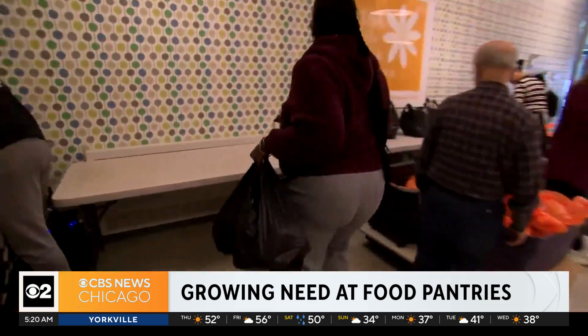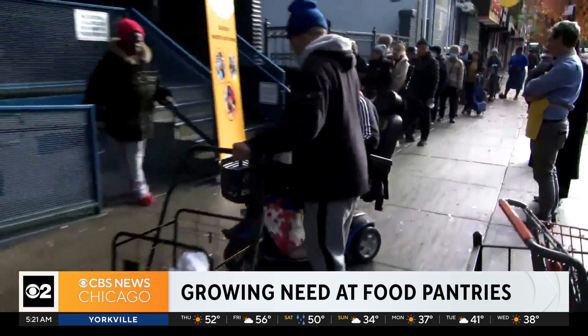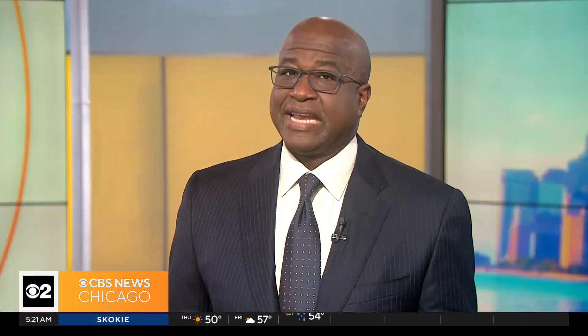Even a small donation can make a big difference at the dinner table year-round. Chanel Call, CBS News, New York. And if you can't donate food or funds, you can always share your time this holiday season. Many public pantries across the country welcome volunteers to help package and distribute donations.